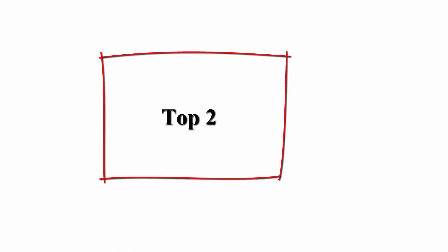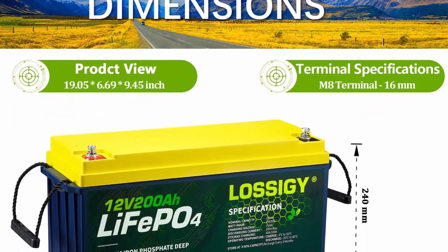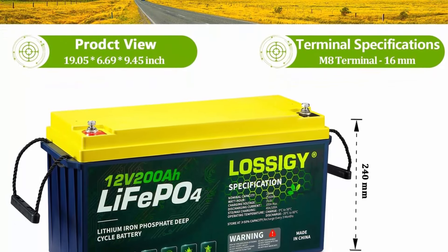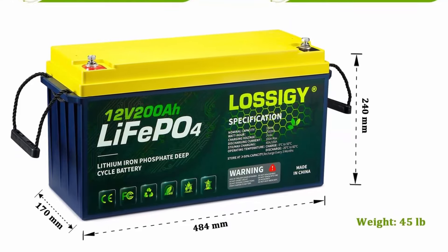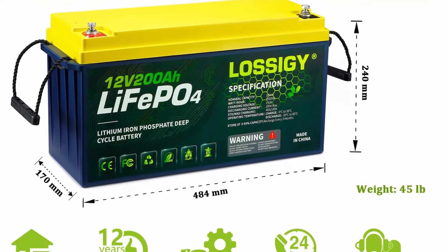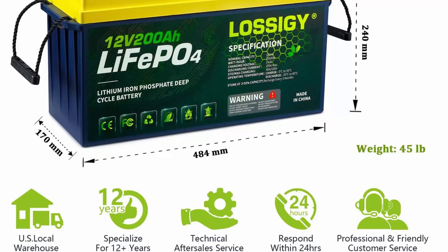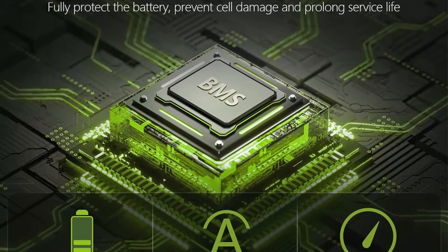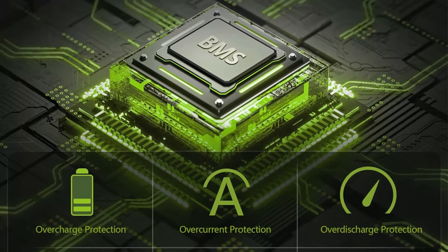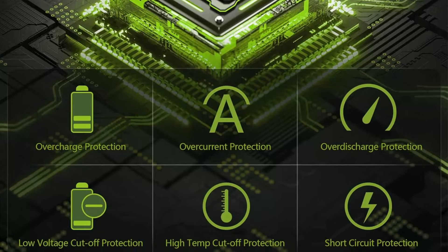Top 2: Locija 4-Pack 12V 200Ah LiFePO4 battery. Deep cycle lithium battery with BMS, 10-year lifespan, perfect for RV, Golf Cart, Solar System, Trolling Motor, Marine, and Boat. Grade A cells — Locija LiFePO4 lithium batteries are manufactured with A-grade cells offering higher energy density, more stable performance, and greater power. Provides at least 4,000 cycles. The built-in BMS protects from high temperature, low temperature, short circuit, overcurrent, and overload. Easy to install.